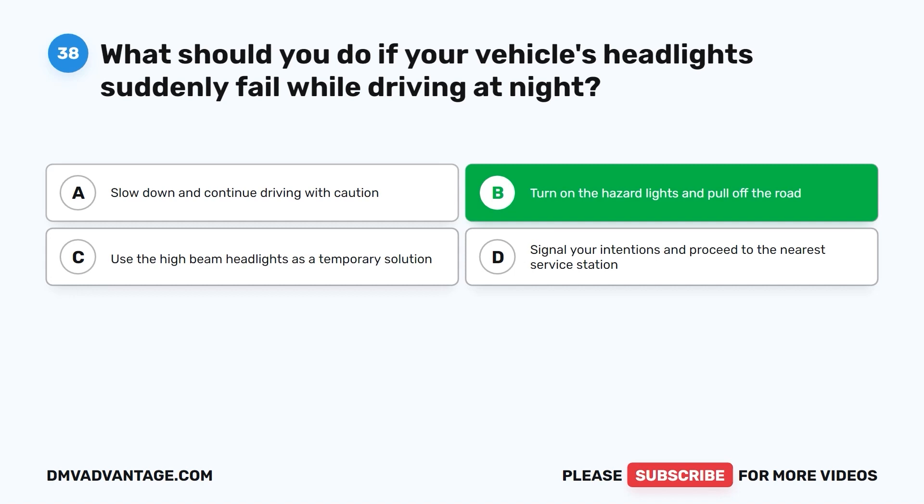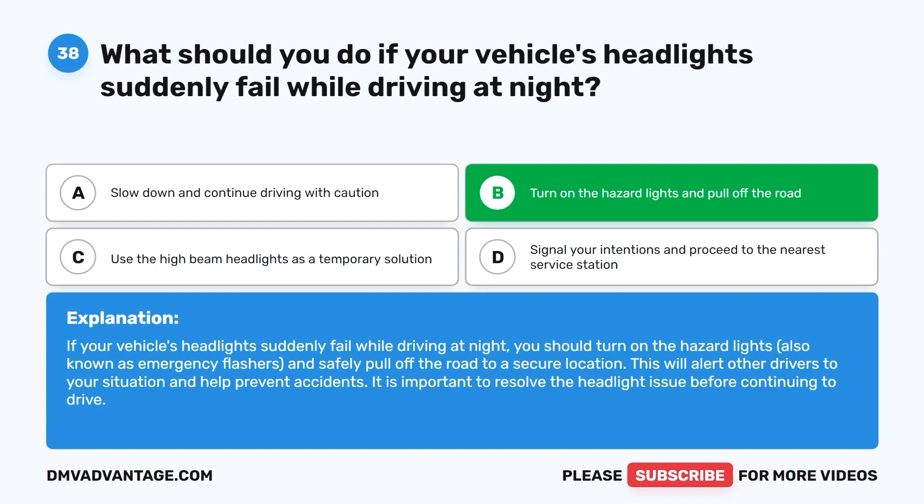The correct answer is B: turn on the hazard lights and pull off the road. Turn on the hazard lights (emergency flashers) and safely pull off the road to a secure location. This will alert other drivers to your situation and help prevent accidents. It is important to resolve the headlight issue before continuing to drive.